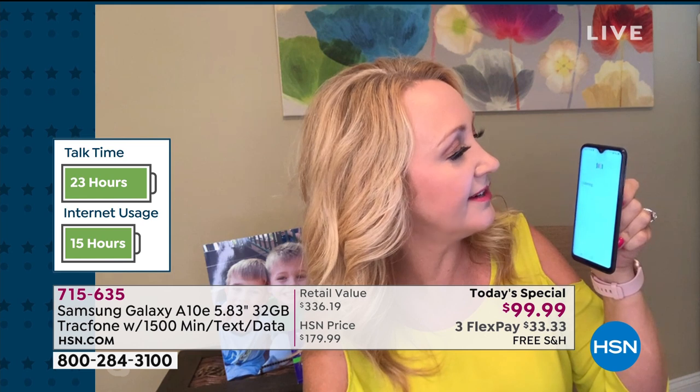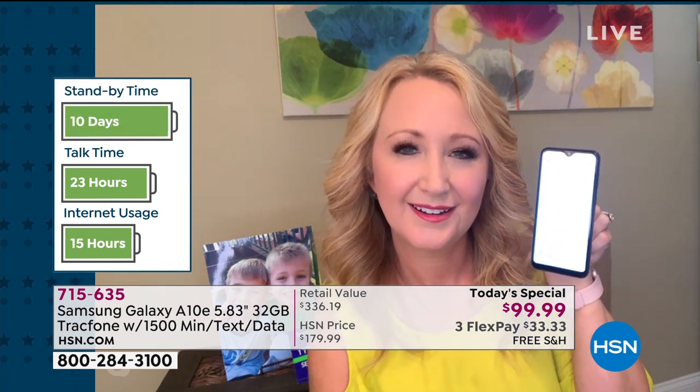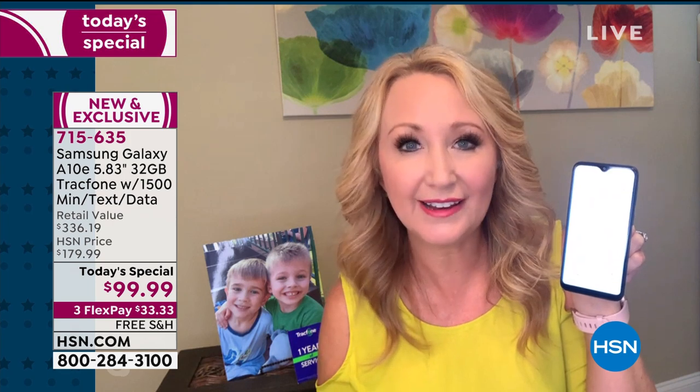How many days until Father's Day? 21st, 2020, is in 29 days. So great for Father's Day. And no activation deadline — if you want to get this home for Dad for Father's Day, give some to graduates as they're graduating, or hold on to a few for the holidays, you can buy as many as you want and save them. When you activate, that's what starts the clock on the 1,500 minutes, texts, and data.